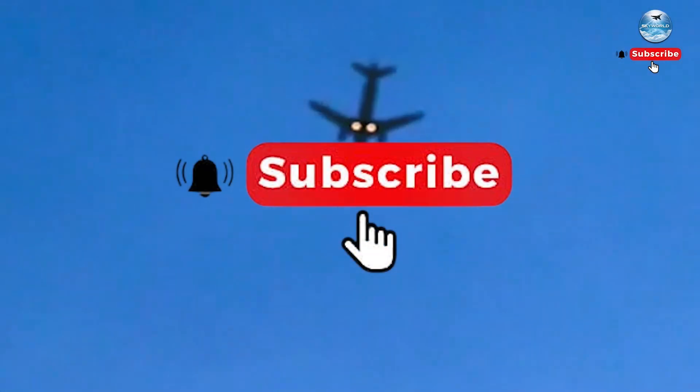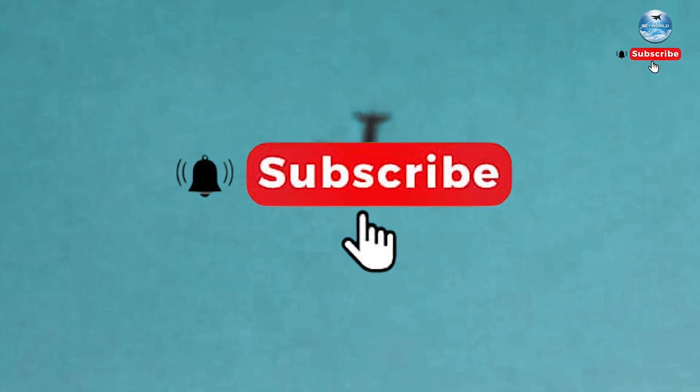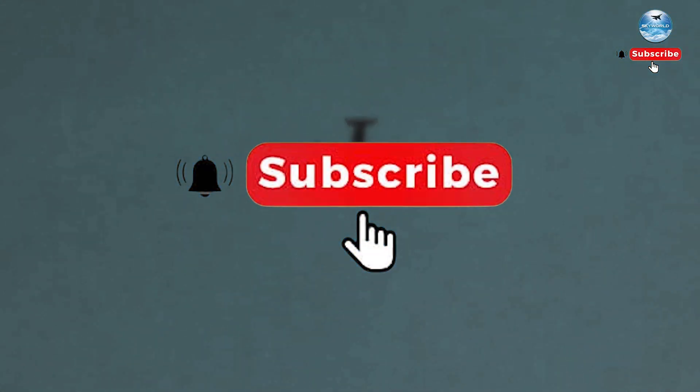Share your thoughts below, and don't forget to like, subscribe, and join us next time as we explore more of the world's most advanced military technologies.